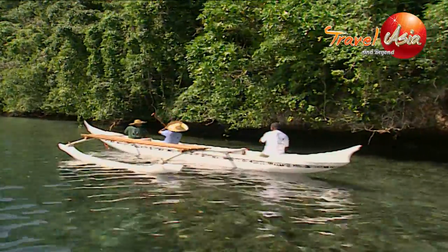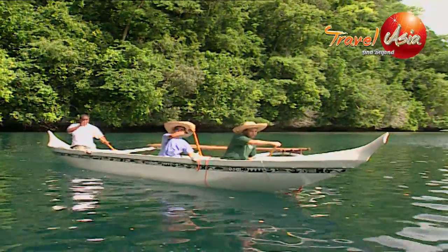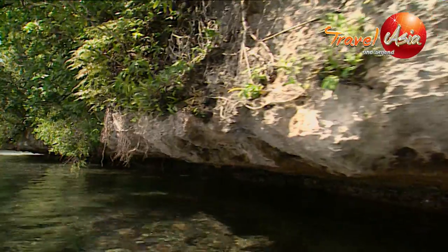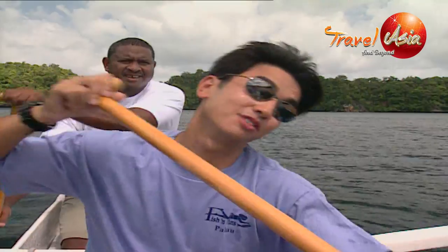These canoes are based on the original Palauan war canoe design. Right now we're paddling through the middle of the Rock Islands. Apparently there's over 300 of them, and I must say it's absolutely beautiful.